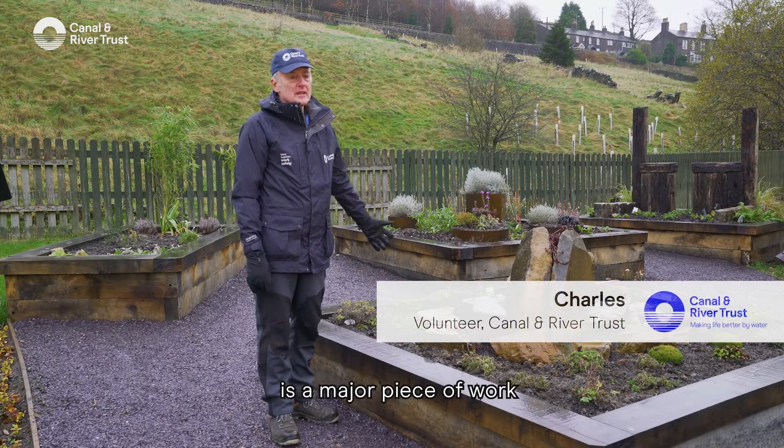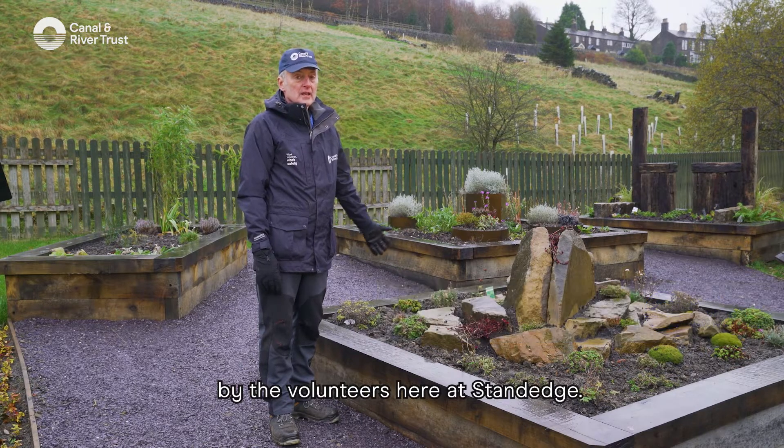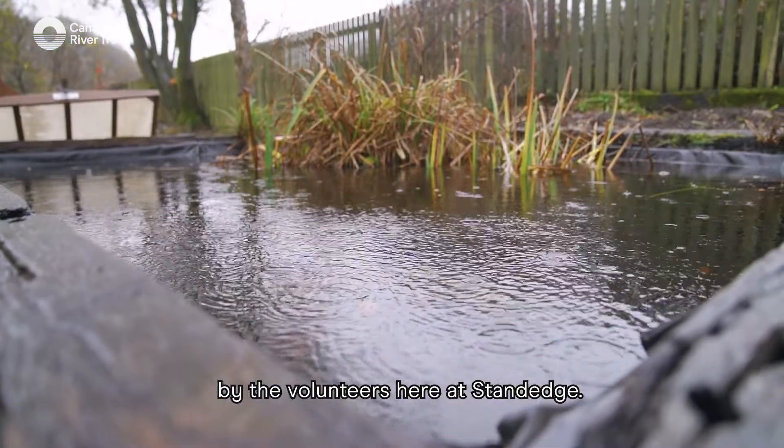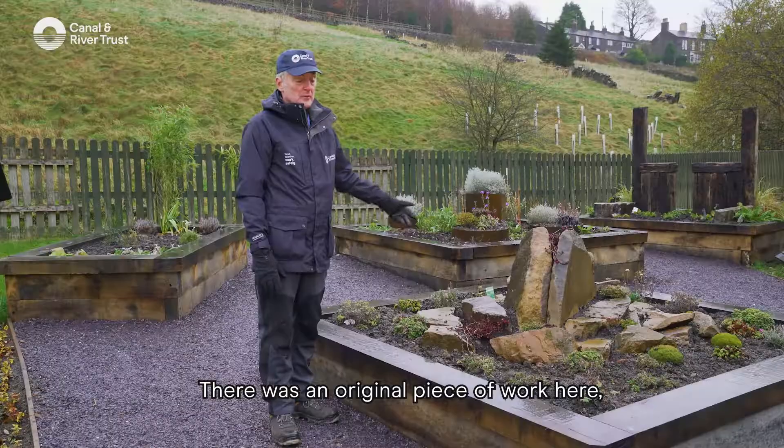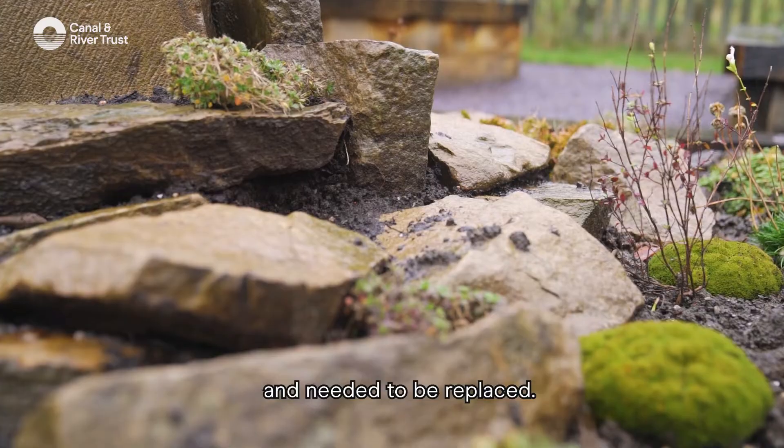What we see here today is a major piece of work by the volunteers here at Stanage. There was an original piece of work here — some beds which had become very old and rotten and needed to be replaced.